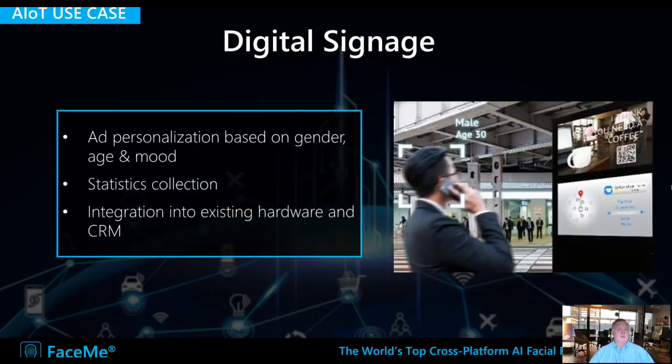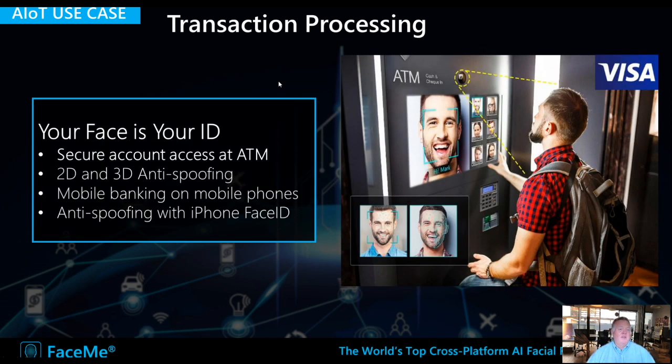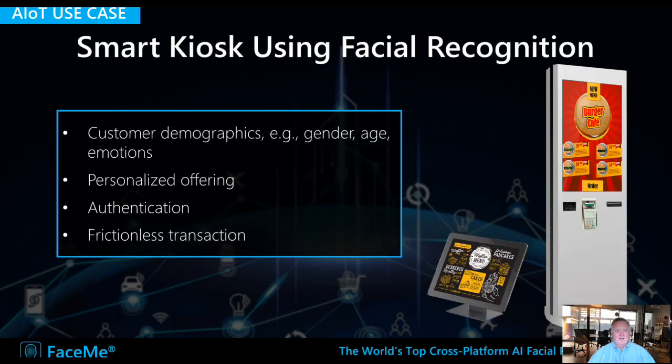In retail, FaceMe can be used for digital signage. Based on people's demographics, it can collect statistics or personalize the sign based on who's looking at it — their age, gender, and how interested they seem to be. FaceMe can also be used for transaction processing: use your face as your ID, no card needed, so nobody can steal it. It can be instantaneous and frictionless, or used as a secondary means of identification at an ATM. When you bring together digital signage and frictionless transactions, you create interactive kiosks — imagine going to your favorite coffee shop, being recognized through a loyalty program, offered what you like, and paying without pulling anything out of your pocket.